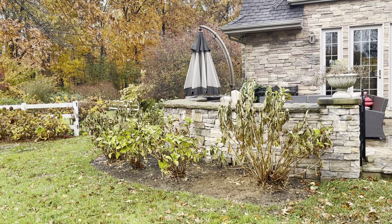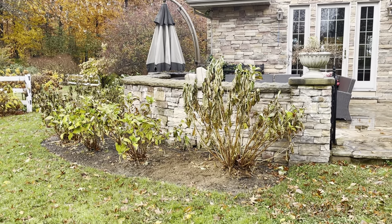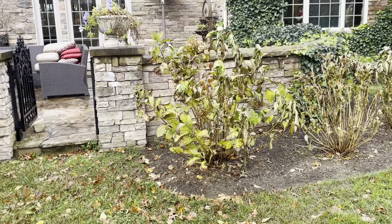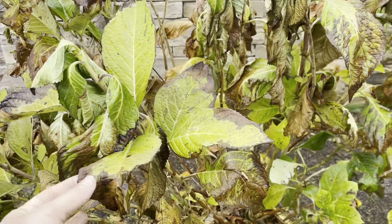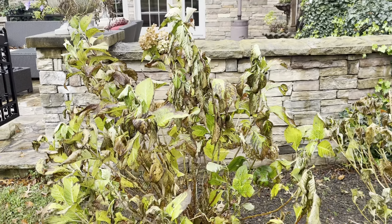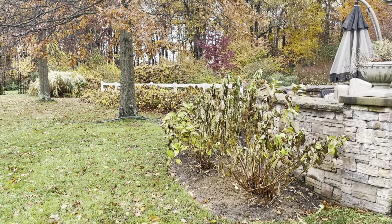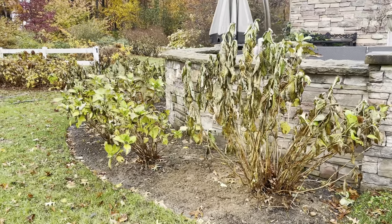It's November right now, so this is a good time of year to transplant things and move them around. We dug them up, divided them, and those 10 hydrangea plants became 20, then we transplanted them here. Right now they look rough — they're in shock — but I'm not worried because hydrangeas are super hardy and I planted them at a great time of year. If you're going to do a transplant or any kind of fall planting, make sure you have at least six to eight weeks before the ground freezes to let their roots get established.